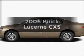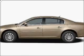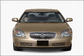Check out this 2006 Buick Lucerne. If you're looking for a first-rate auto, this one could be yours today.